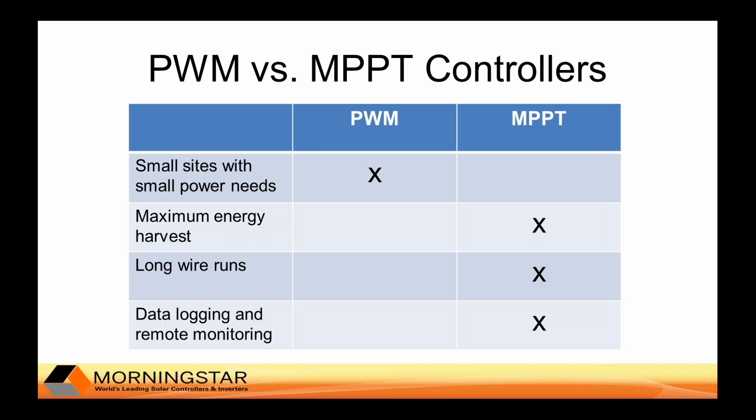Morningstar manufactures two major types of charge controllers: pulse width modulation or PWM controllers, and maximum power point tracking or MPPT controllers. The simpler PWM controllers are usually only used on small telecommunication sites typically under 500 watts. For larger telecommunication sites you need more sophistication, so you'll typically need an MPPT charge controller. MPPT controllers harvest more power from the sun, operate at higher voltages, better accommodate long wire runs from the array to the controller, and can facilitate data logging and remote monitoring.